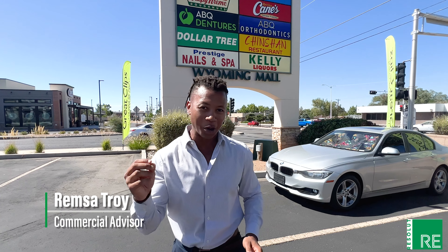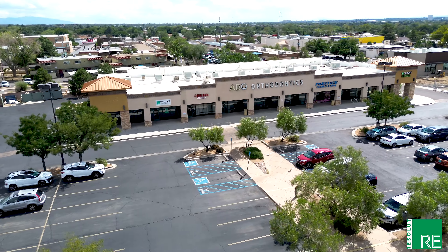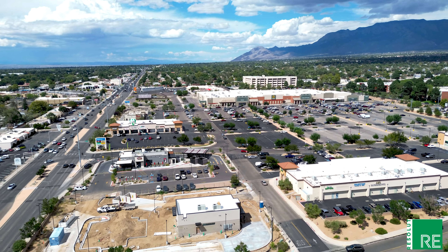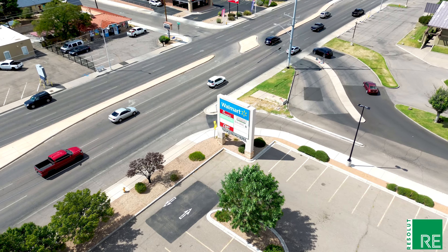Why do so many tenants want to be located here at Wyoming Mall? Wyoming Mall, based on Placer AI data, is the fourth busiest shopping center in the state of New Mexico, and you have full access along Wyoming Mall with two large monument signs exposed to over 30,000 cars per day.